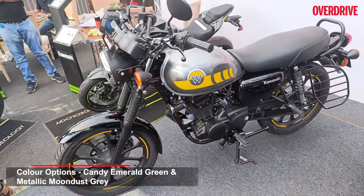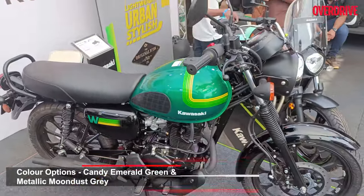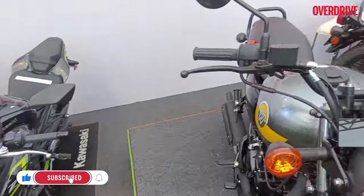That's the second color option, called something like Moon Dust Gray. Personally, I think it looks a lot better in green, being a Kawasaki. What do you guys think of this one? Do let us know in the comments.